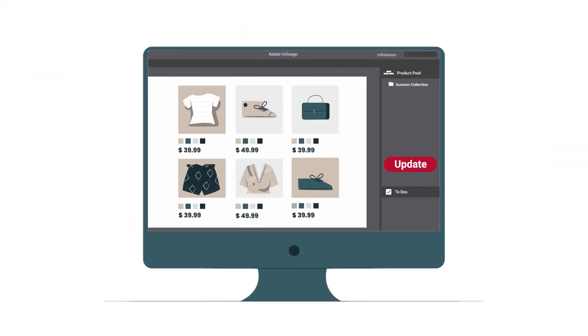Best of all, changes in your product data — such as prices or images — are automatically updated in your document with just a click of a button.